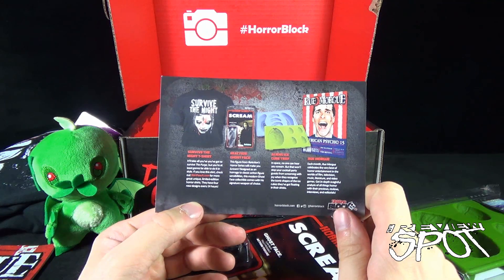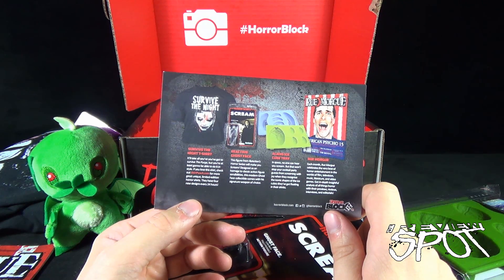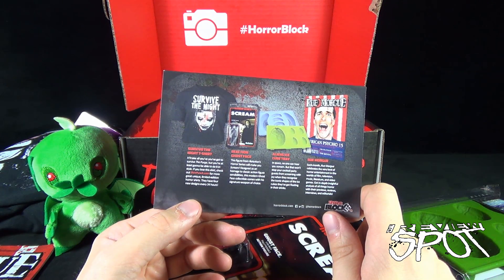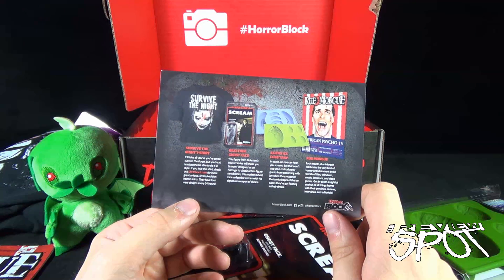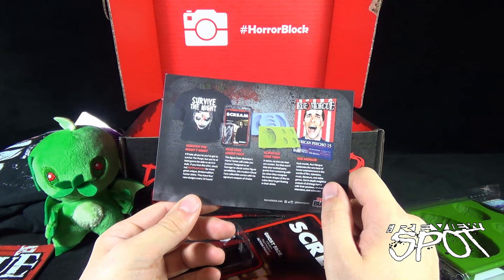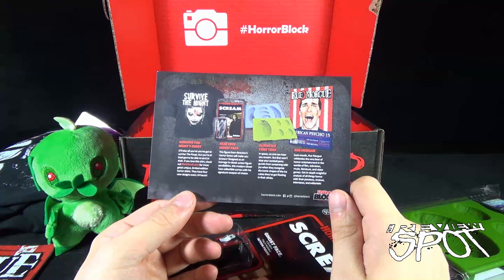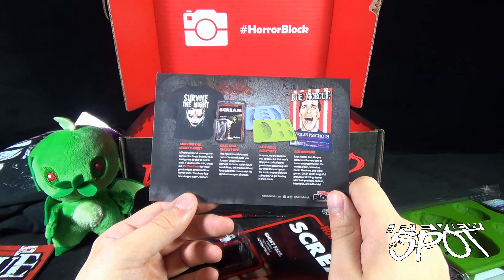Let's have a look at what we got this month: the 'Survive the Night' t-shirt — you'll need everything you've got to survive the Purge, but you'll do it in style. If you love this shirt, check out shirtpunch.com for more great unique limited-edition horror shirts — four new designs every 24 hours. We have the Ghost Face reaction figure from Funko, the Aliens ice cube tray from Kotobukiya, and Rue Morgue magazine for this month.